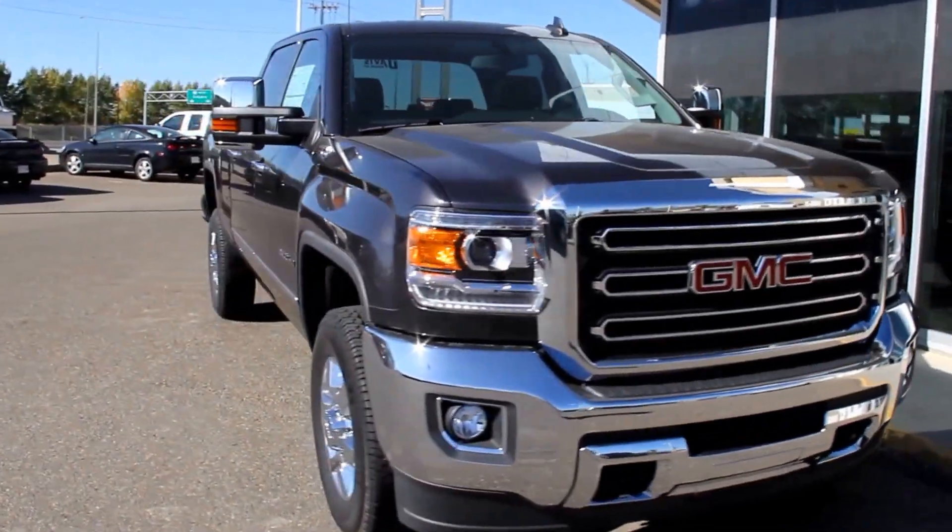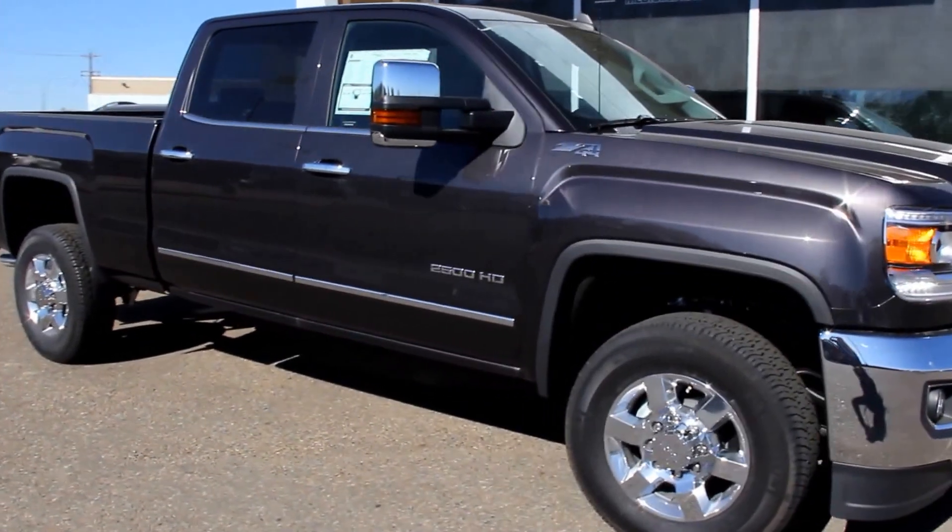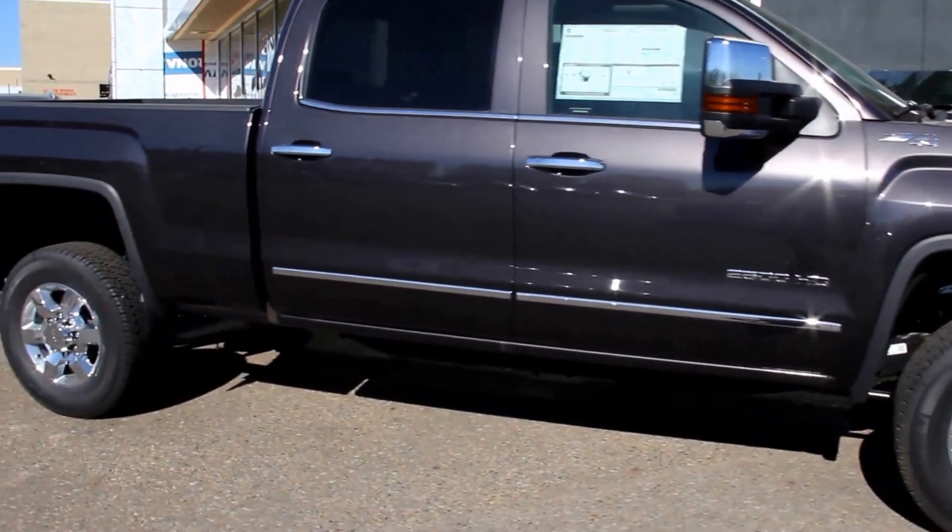Welcome to Davis GMC Buick in Madison. Here we have a 2015 GMC Sierra 2500 SLT in Iridium Metallic.